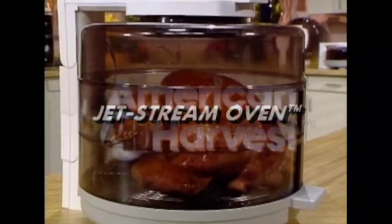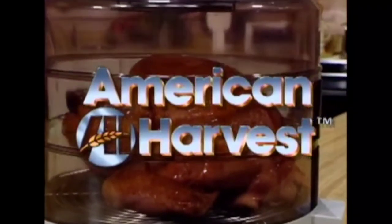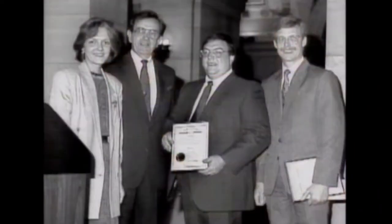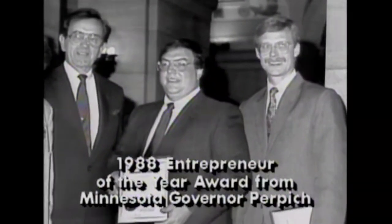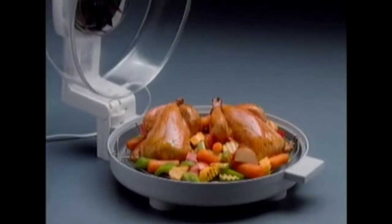This new cooking technology comes to you from American Harvest, a 14-year-old innovator in home products. The Jetstream Oven was developed by Dave Dornbush and Chad Erickson. These two University of Minnesota graduates wanted to come up with a way to shorten the time it takes to cook food. They knew people loved the speed of the microwave, but the way it cooked food left a lot to be desired. So they worked for five years to come up with a way to cook oven-quality food microwave fast.